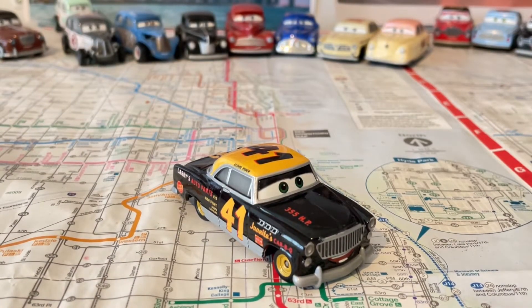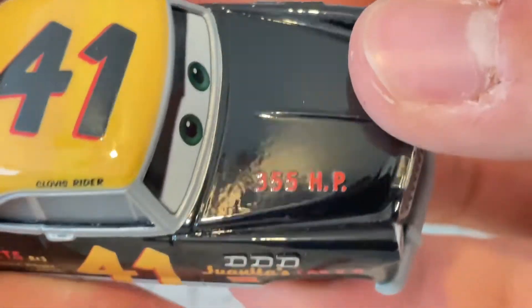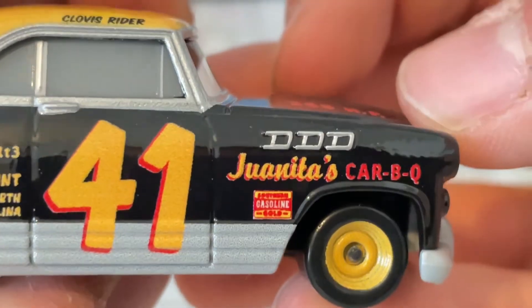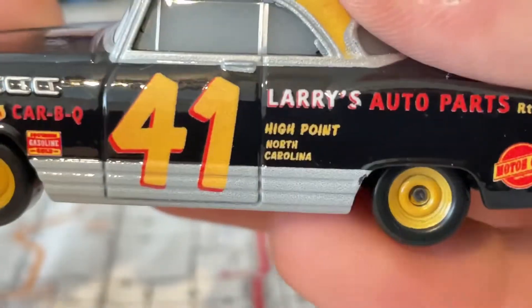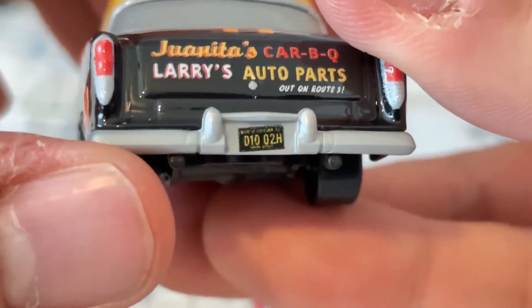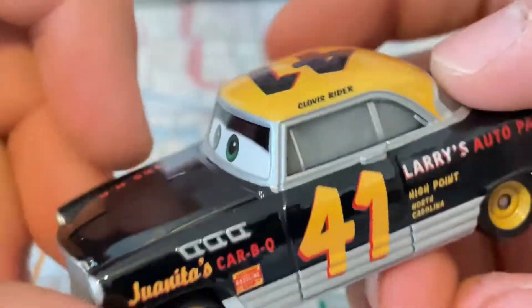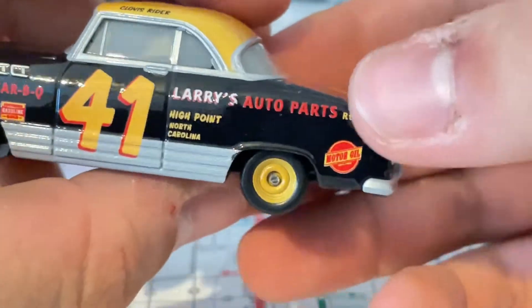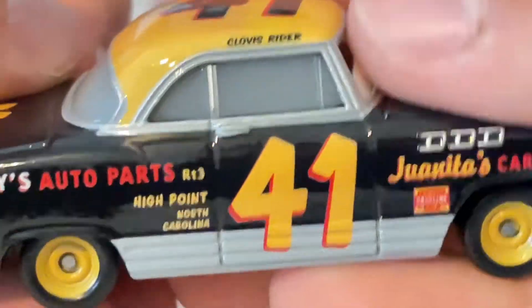Let's take a look at Clovis Rider. Here is Clovis — looks very, very enthusiastic. There's 255 MPH, Clovis Rider. Larry's Auto Parts, Routree, High Point, North Carolina, number 41. Jonathan's Car BQ — a funny logo — yellow rims, High Point, North Carolina, mud oil, D10, O2H, Jonathan's Car BQ, Larry's Auto Parts, out on Routree 41. All black and yellow. I just love Clovis. May 11th week of 2021, yellow rims. And his hood is a lot like mustard yellow. There's the outline red. I'm just loving this guy.